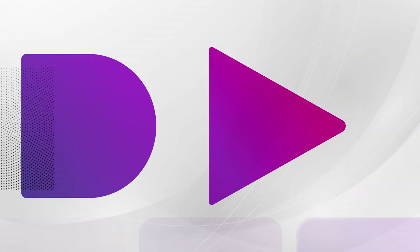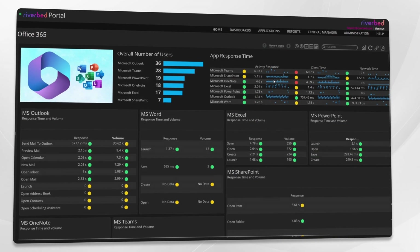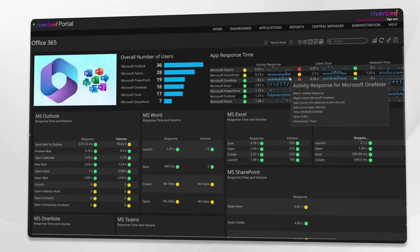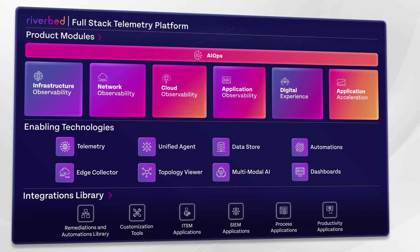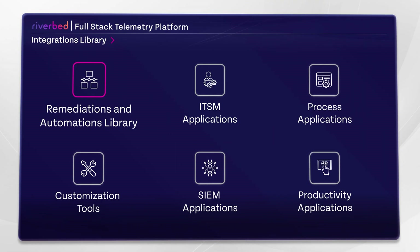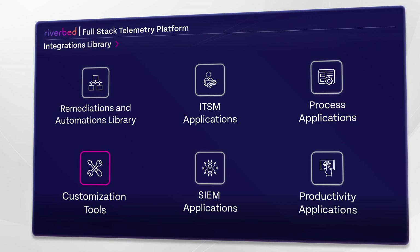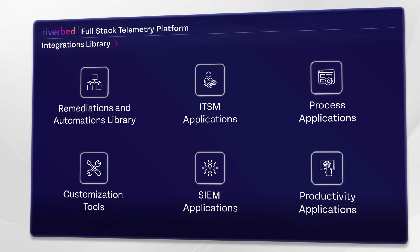Riverbed's dashboards are designed to help IT through smart visualization of real-time insights and analytics. IT teams can leverage our ever-expanding library of pre-built remediations, automations, and application integrations, or they can use our tools to build custom solutions.